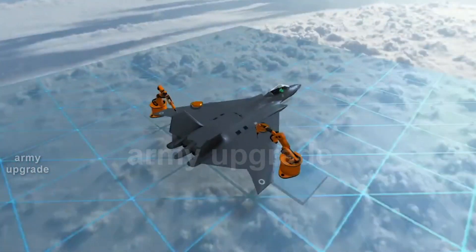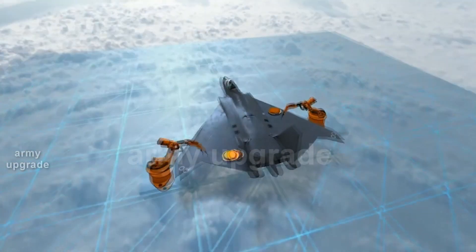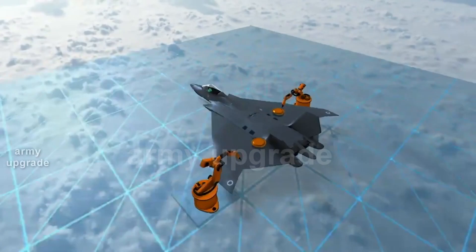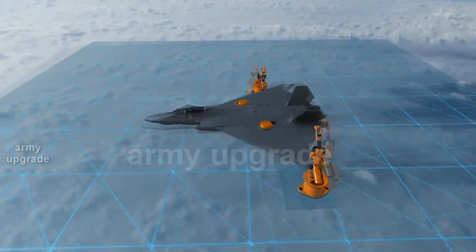The cost of developing the fighter is estimated at more than 2 billion pounds sterling. BAE Systems is appointed as the head developer of the plane, and seven more new companies will also take part in addition to those announced earlier.